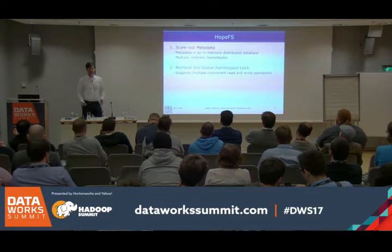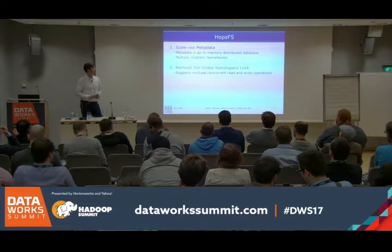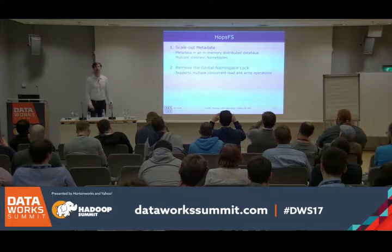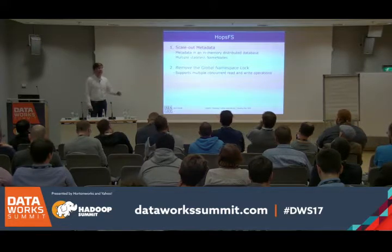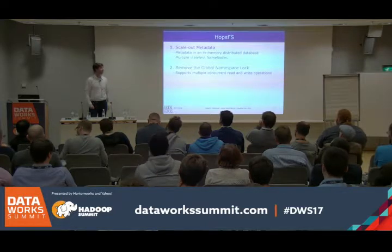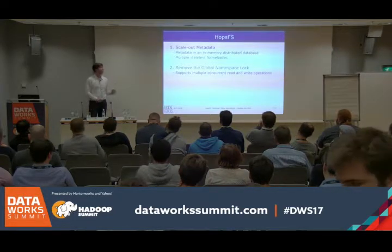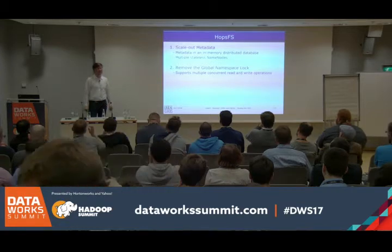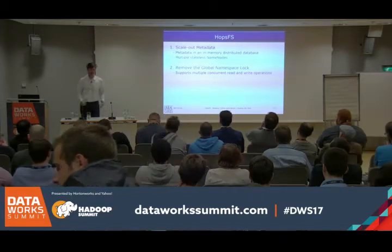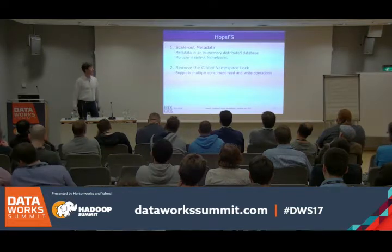What we wanted to do with HopsFS was handle both of these problems. We want to make the metadata bigger — scale it out, meaning add servers and get more metadata capacity. The solution is that we put the metadata in an in-memory distributed database and use stateless name nodes to access that database. The second problem was how to change the concurrency semantics of Hadoop to support multiple concurrent writers.